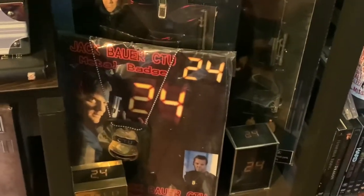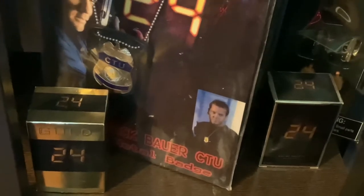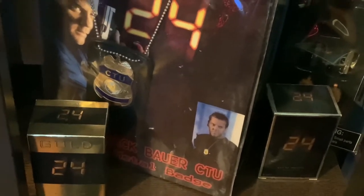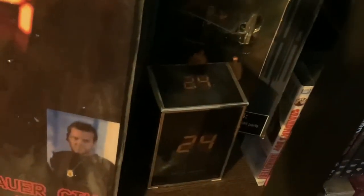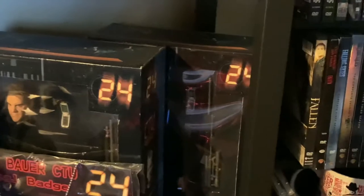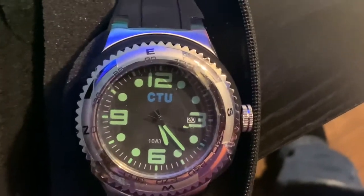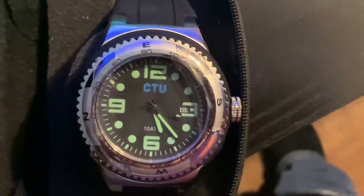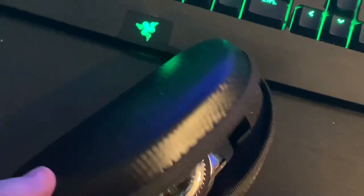We also have the CTU badge. I have the 24 cologne — never worn it, never opened it, really just wanted it for my collection. I have the gold version and the silver version. And more Jack Bauer action figures. Here's that watch I was showing you earlier — the CTU official Live Another Day watch in a cool case with '24 Live Another Day' engraved onto it.